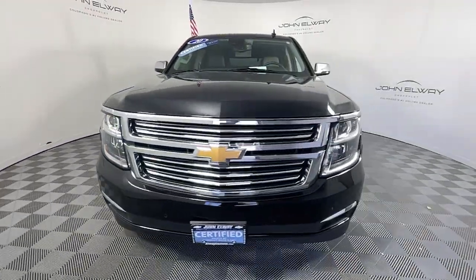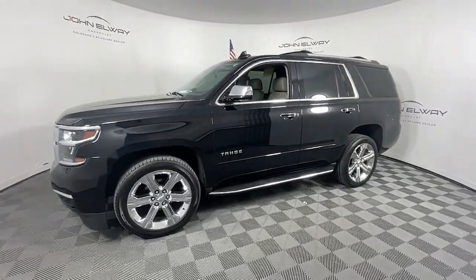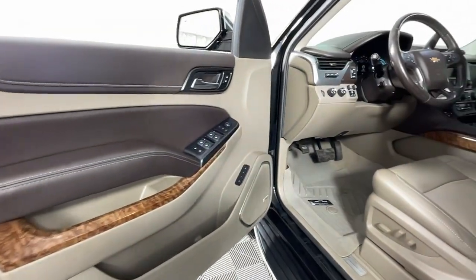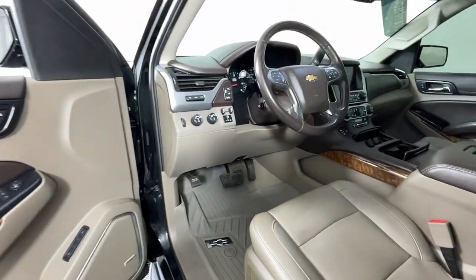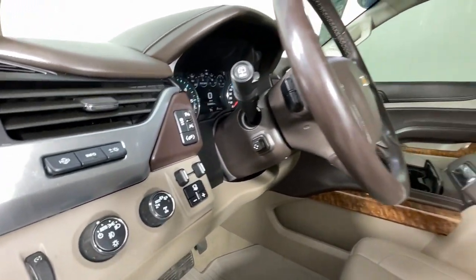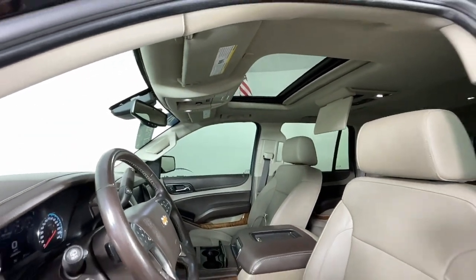Apple CarPlay and Android Auto, head-up display, navigation system, keyless entry, sun/moonroof, chrome wheels, power passenger seat, heated rear seat, lane keeping assist, and heated mirrors. Why not drive the premium vehicle you want that has the hard-working capabilities you need? Get behind the wheel of the Tahoe.